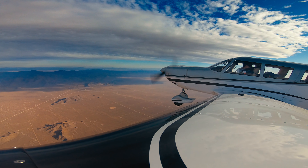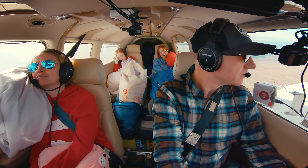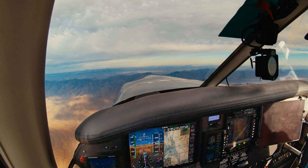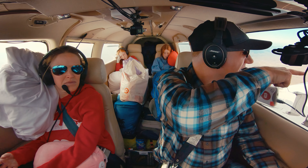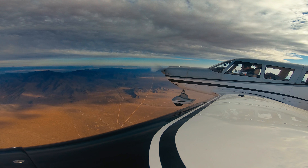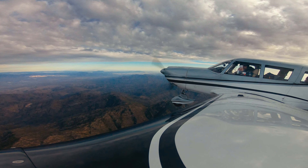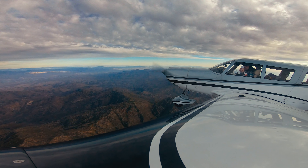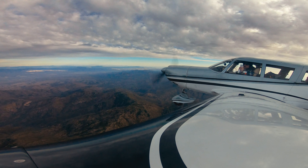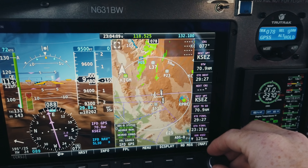We're at 9,500 feet — that altitude can make you feel a little hypoxic. I always enjoy the flight from LA to Sedona; the radios are usually quiet and the scenery is amazing. The sun, clouds, and mountain shadows are beautiful. About 100 miles west of Sedona, coming over these mountains, there's some precipitation in the distance visible on the HDX display.